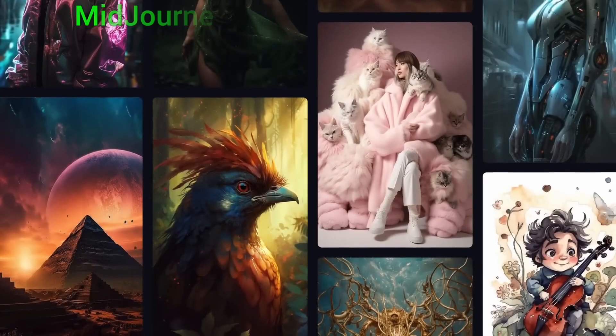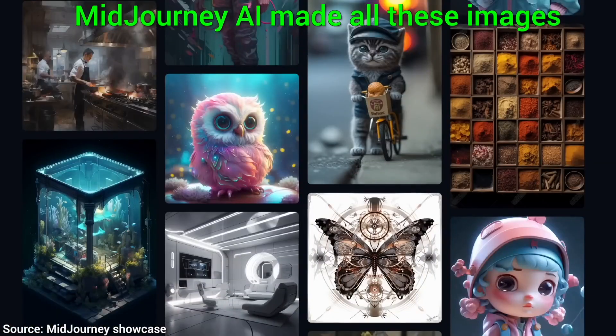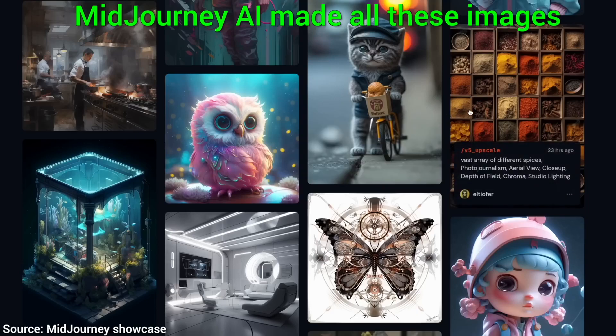Today, we are going to have a look at the incredible capabilities of Midjourney, a text-to-image AI that creates fantasy images that are so good, it's frankly almost unbelievable.